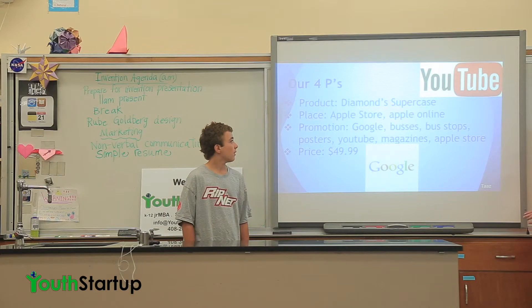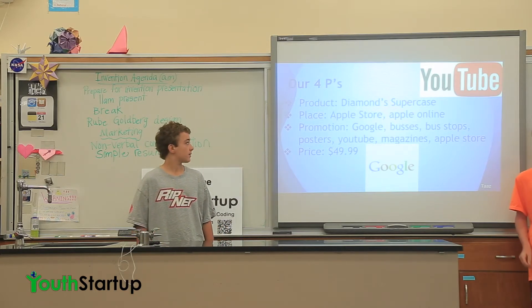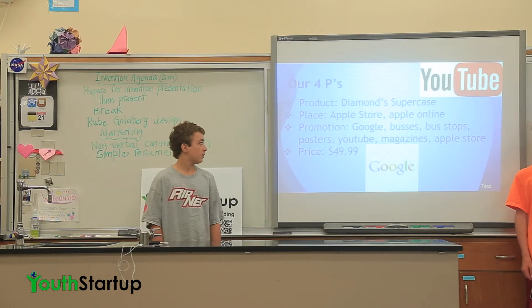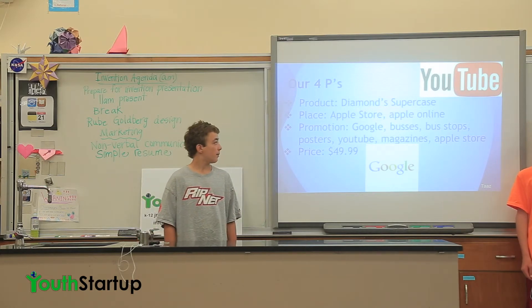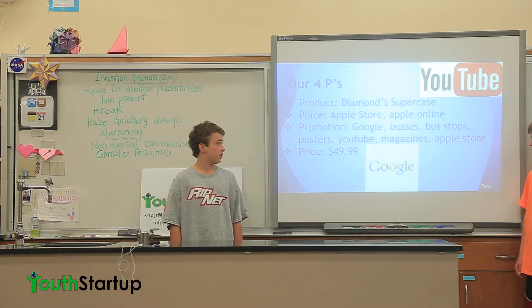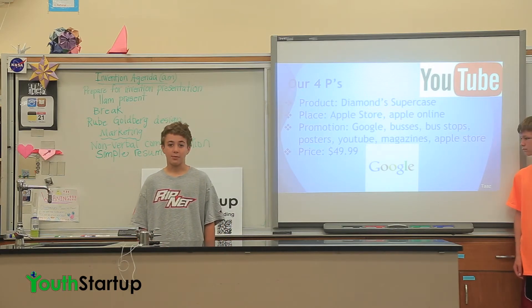Our four-piece product: the Diamond Supercase. For placement, we would sell at the Apple Store and Apple Online. For promotion: Google, buses, bus stops, posters, YouTube, magazines, and the Apple Store.